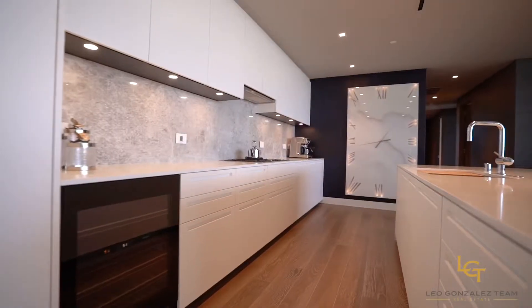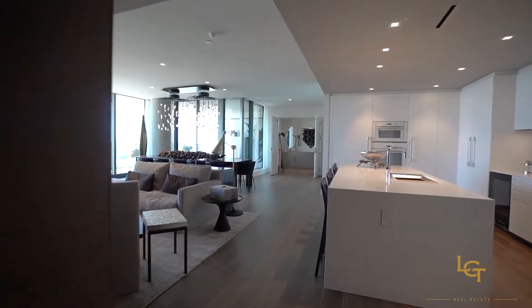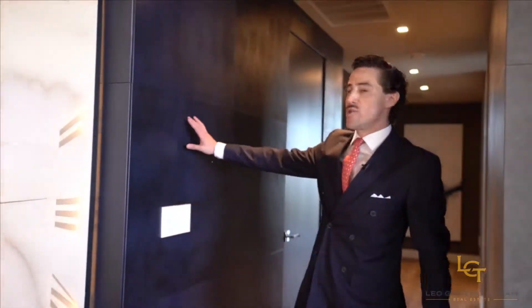2700 square feet of beautiful living space, fully furnished, and the home offers beautiful features such as this Ferrari leather.